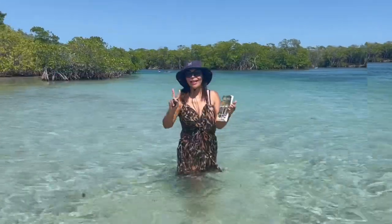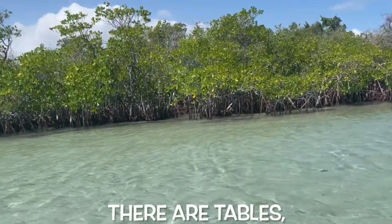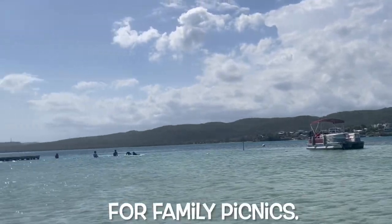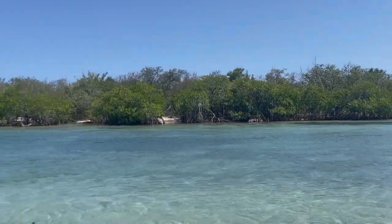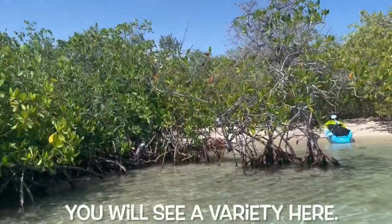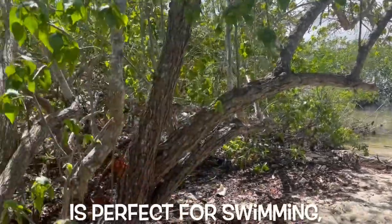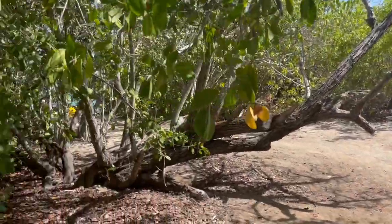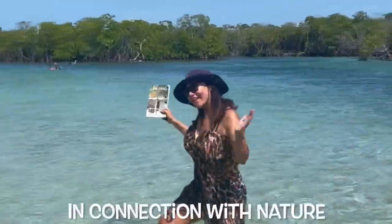If you have children, they will absolutely love the island. There are tables, barbecue pits and shaded areas for family picnics. It is also very romantic for couples. If you like bird watching, you will see a variety here. Gilligan's Island is perfect for swimming, snorkeling, kayaking, beach time, or simply relaxing in connection with nature.